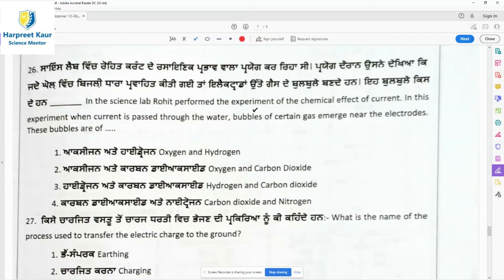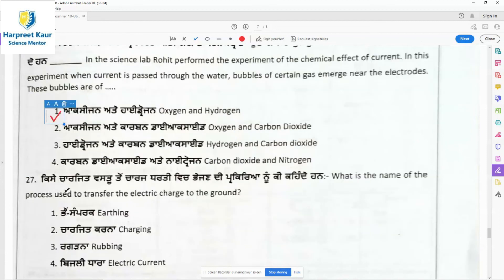Question 26: In the science lab, Rohit performed the experiment of the chemical effect of current. When current is passed through water, bubbles of certain gas emerge near the electrodes. Water is made up of two gases — hydrogen and oxygen. By passing electric current through water, we break it down. Electrolysis is the process of breaking water into its two constituent gases, so bubbles of oxygen and hydrogen will be found at the electrodes. Option 1 is the right answer.